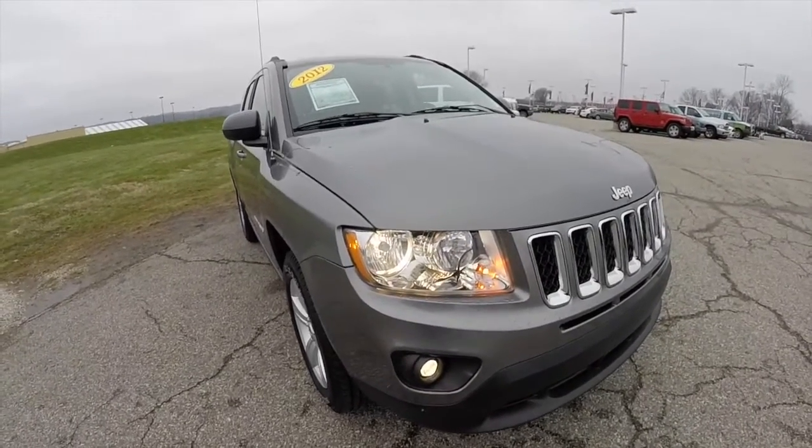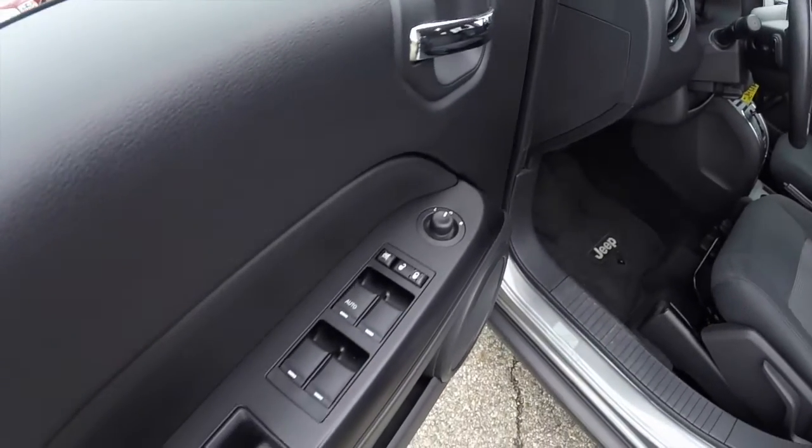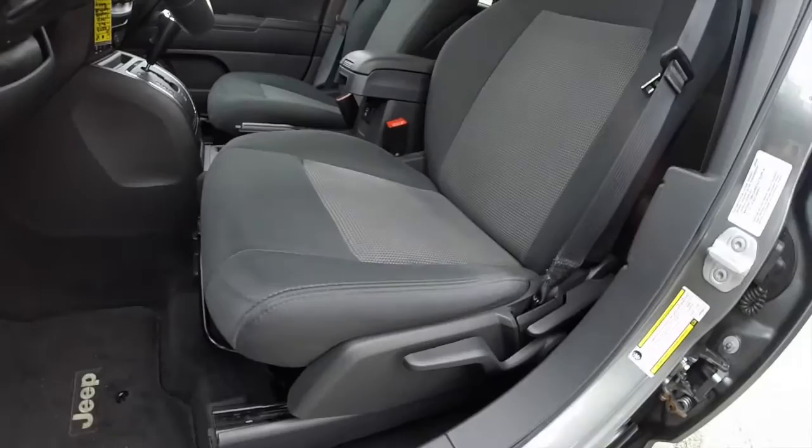Let's go ahead and take a look at the interior. Inside we have power heated mirrors, windows and door locks. Manual seat adjust with driver height adjustment.